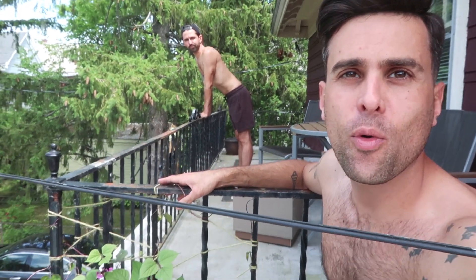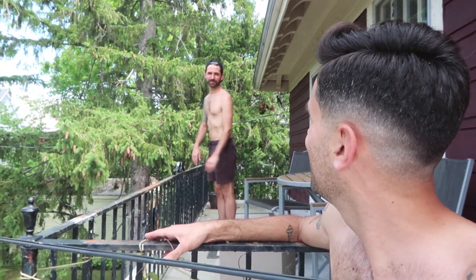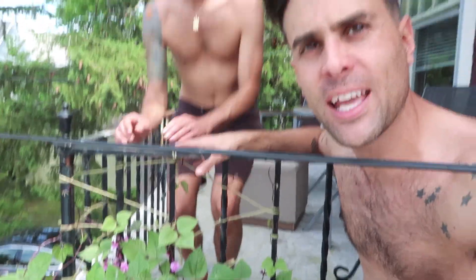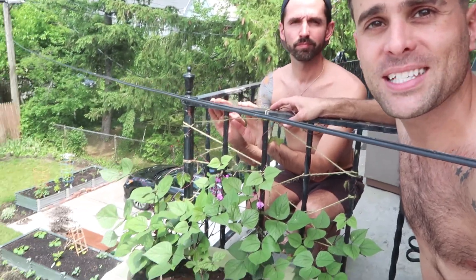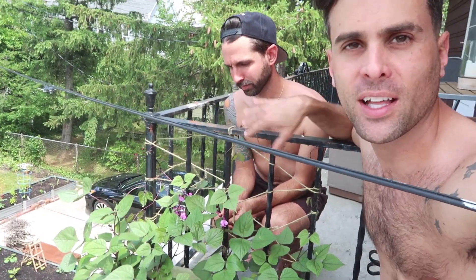And we're here up on our back porch where we are growing our Ruby Moon Hyacinth Bean. They are growing nicely — they got an early start, way too early, but they're doing all right now. They're getting great sun, and hopefully they will really bush up and take over so we have a little bit of a privacy wall made of Ruby Moon Hyacinth Beans.